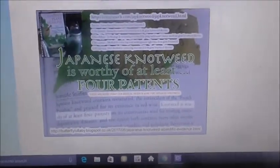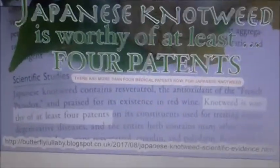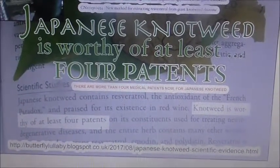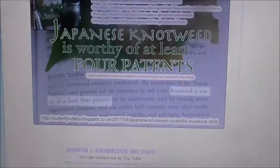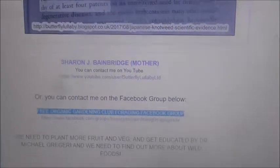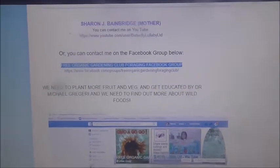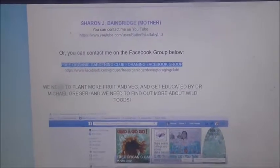I'd really highly recommend 'Invasive Plant Medicine' by Timothy Lee Scott — check out the scientific studies there. He's noted four patents but there are many many more now, so it's really worth investigating before any eradication effort destroys this plant completely, along with other valuable herbal plants. That's all from me, Sharon J. Bainbridge — I hope to speak to you guys soon. Leave a comment below, and if you're going to comment about Japanese knotweed, please make sure you research the plant first. Thank you, goodbye.